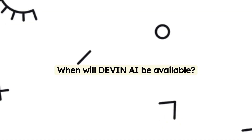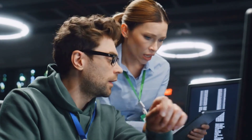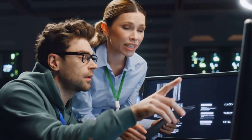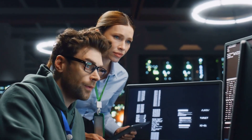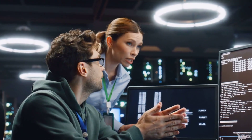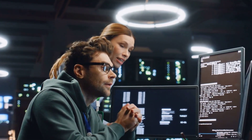When will Devon AI be available to use? While the exact timeline for Devon AI's public availability is not yet announced, Cognition Labs has been steadily improving and testing the AI in various settings. Given the rapid pace of AI development, it's possible that Devon AI or similar tools could become accessible to everyone within the next few years, potentially revolutionizing the way we develop software.